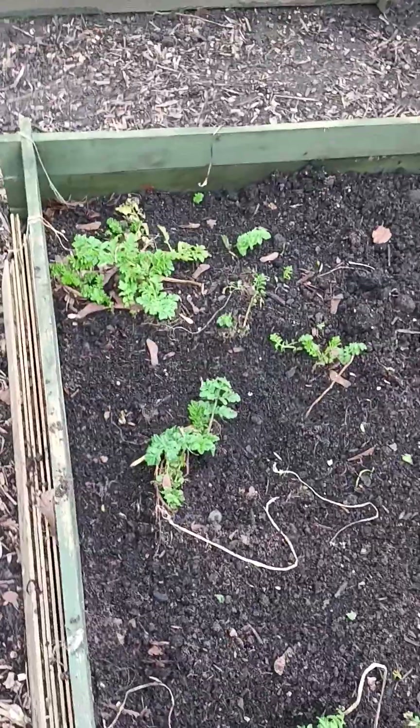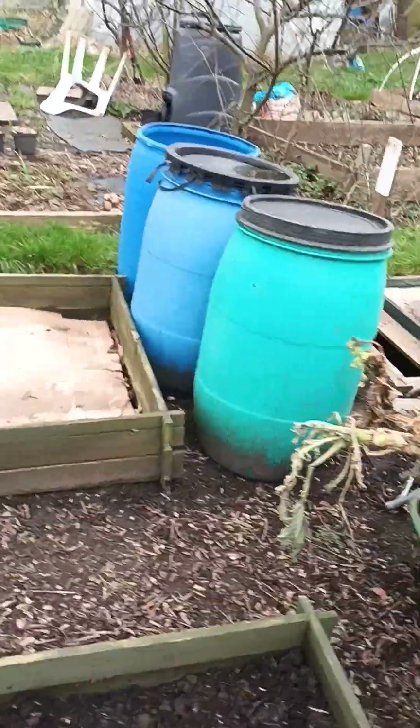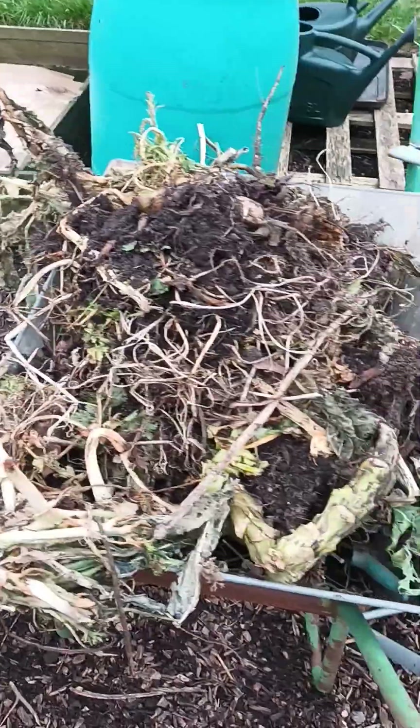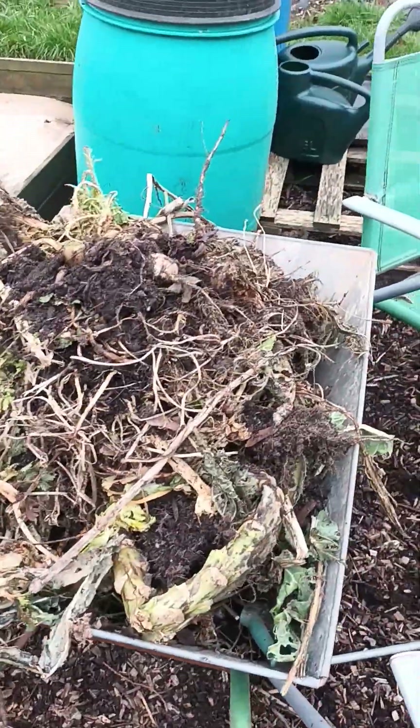This is an empty bed — this one had celeriac in it. This bed still has a little bit of parsnips, and those two beds over there are empty. My water butts, another barrow full of brassicas, and it's just a bit of a mess really. All the beds here are needing prepping.